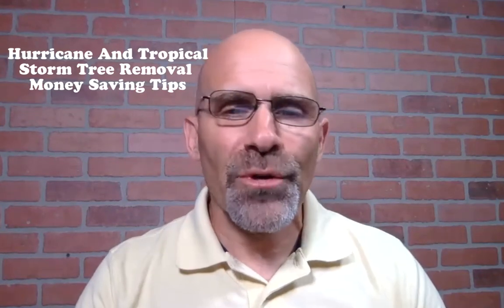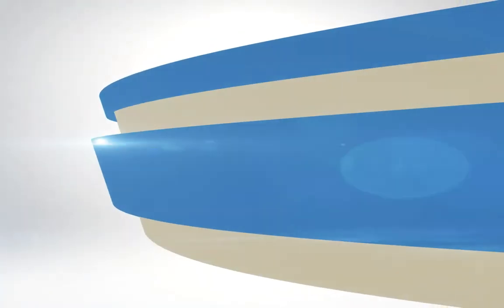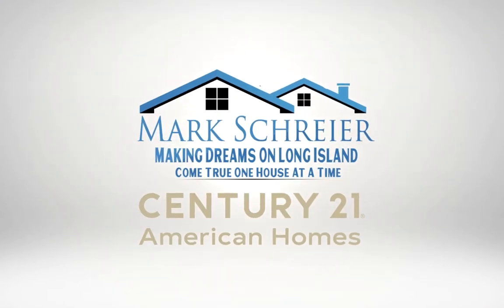Hurricane and tropical storm tree removal money-saving tips — that's what I'm going to share with you. Hello YouTube, welcome back to my channel. If you're new, my name is Mark Schreier and I'm a licensed sales associate with Century 21 American Homes Real Estate right here on Long Island, New York.